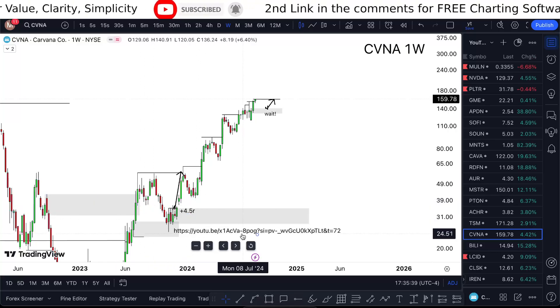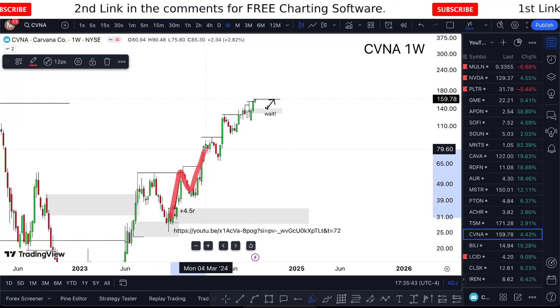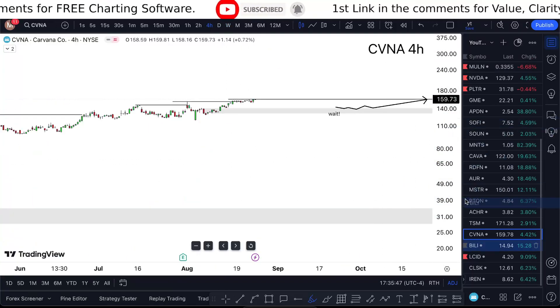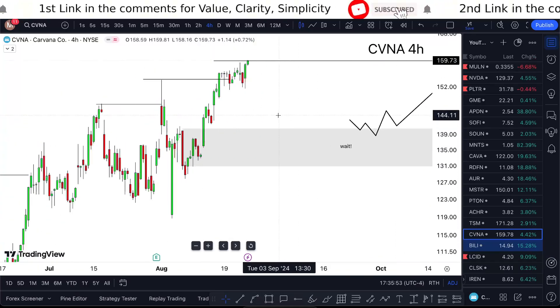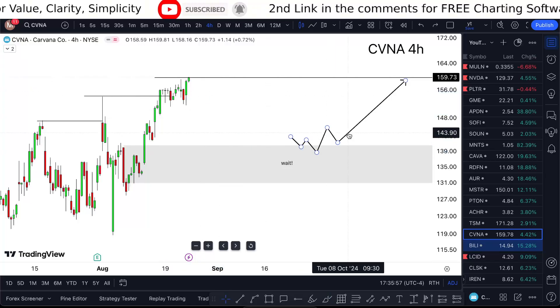Before that, I also got plus 4.5R, which was interesting. The way I would approach CVNA is I want to see it pull back down into my demand zone like this, and then I'll be good to go.